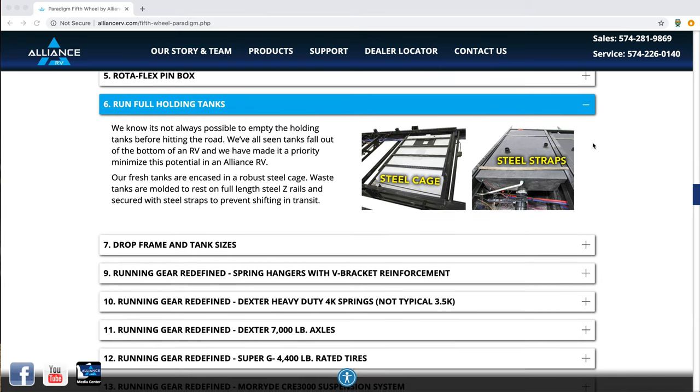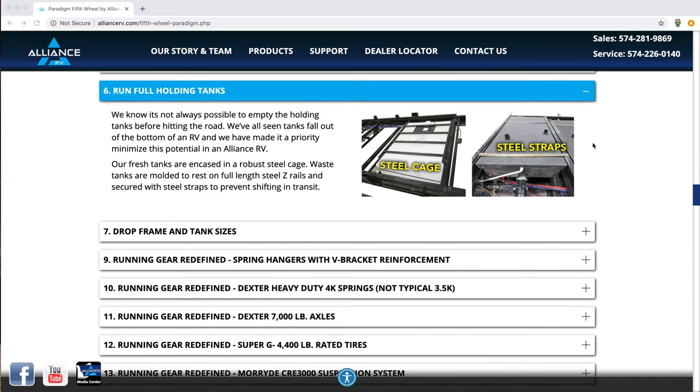They have a full-time warranty — in other words, if you live in that RV full time, you are still covered under the warranty. Another great feature: you can run full holding tanks that are encased in steel framing. Some fifth wheels tell you not to run them with full holding tanks, which is ridiculous. You have holding tanks, you should be able to run them when they're full. Alliance took this feedback from customers and actually designed their holding tanks encased in steel caging so you can run them when they're full.